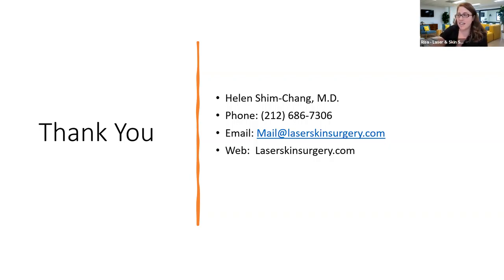Someone is asking if there's a link for the benzene sunscreen issue. If you look up Valisure, sunscreen, and benzene online, it comes up right away — it's on the Valisure website. They show all the proposals and the problematic sunscreens. It's actually a very good list.